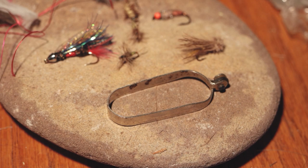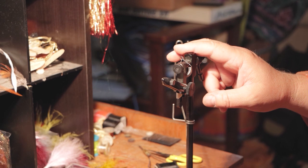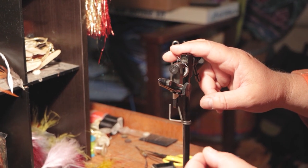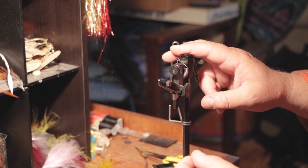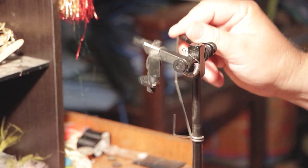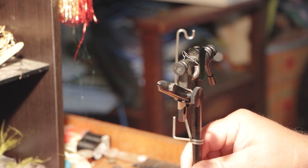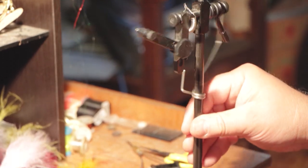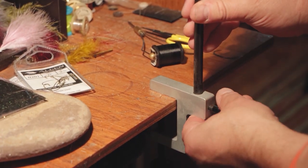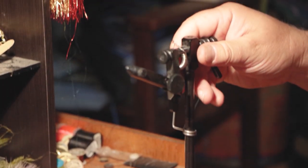To get started tying flies, you need a vise. This is about a $100 vise I just upgraded to. I had been using a $20 vise for years, which is fine. This is nice because if I am doing something with a spun deer hair body, I can spin the fly around when I'm trimming it. Not all vices let you spin the fly around a horizontal axis.